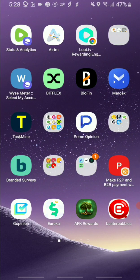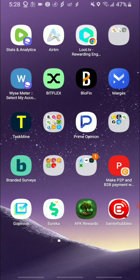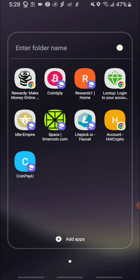Hi guys, welcome back to my channel. Today I'm going to share with you how you're able to use get-paid-to sites to earn with different payout methods when it comes to money making apps. The app I want to share with you is called CoinPayYou.